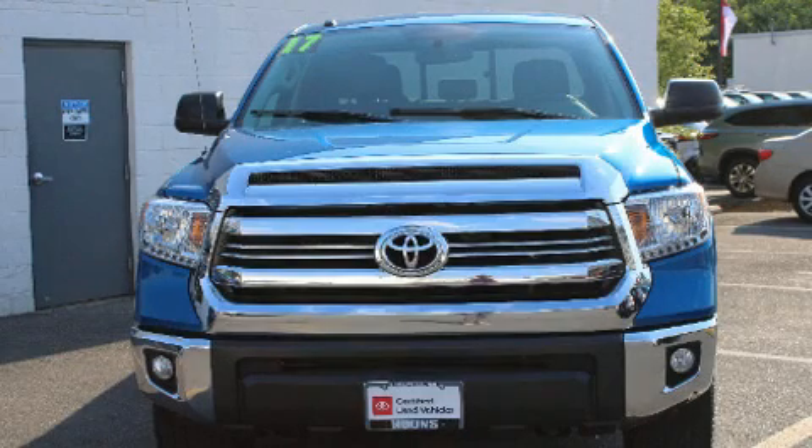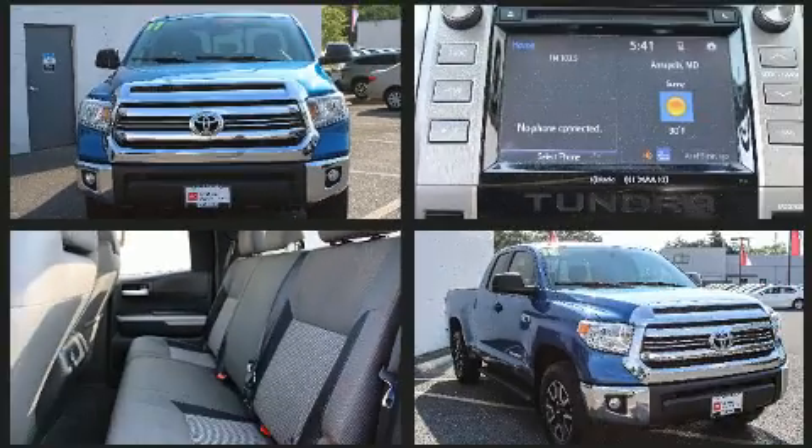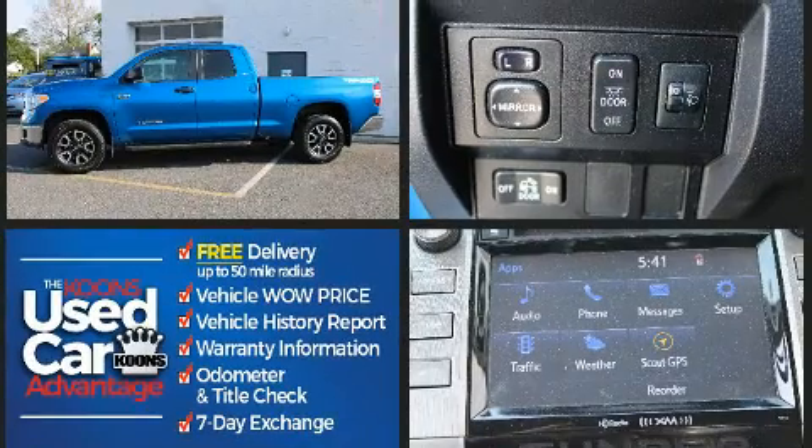Take command of the road in the 2017 Toyota Tundra. Smooth gear shifts are achieved thanks to the powerful eight-cylinder engine, and for added security, Dynamic Stability Control supplements the drivetrain.